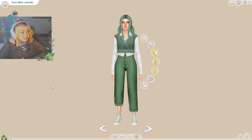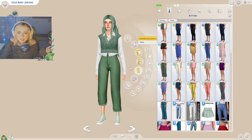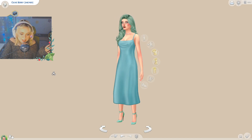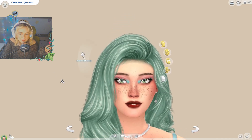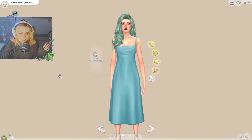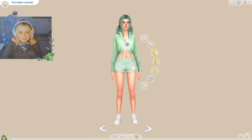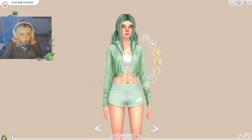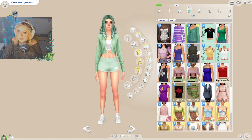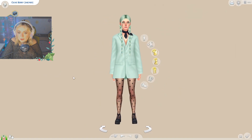You guys asked in the comments about Olive's outfits. This is her everyday look, which we see all the time. This is her formal wear, which I absolutely love — she's so gorgeous. This is her athletic wear, which I think is so cute. And then her tattoo is really hard to see, but we'll be able to see it on her swimwear. This is her sleepwear, so adorable.